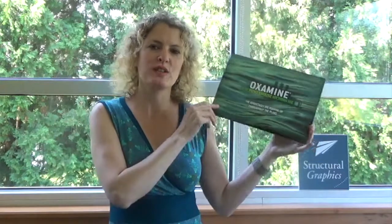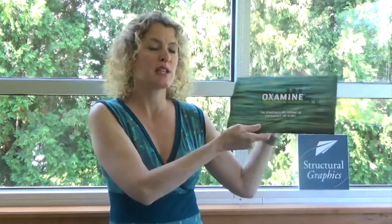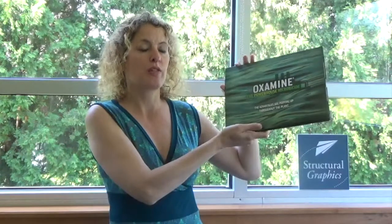Hello everyone, this is Susie and I'm here with your solution of the week. This week I'm going to show you a follow-up piece that we produced for Buckman. A couple of weeks ago I showed you the LED mailer that we produced. This time they wanted us to produce something that could work as a companion piece for an app they had just developed — an interactive power plant app — and they wanted this piece to demonstrate how their product Oxamine works with power plants.